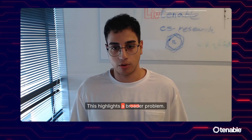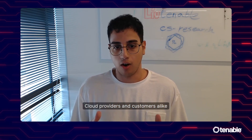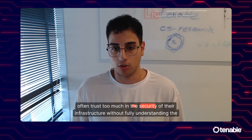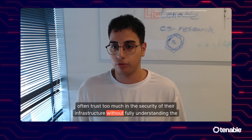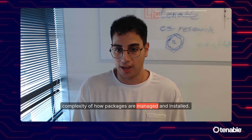This highlights a broader problem. Cloud providers and customers alike often trust too much in the security of their infrastructure without fully understanding the complexity of how packages are managed and installed.